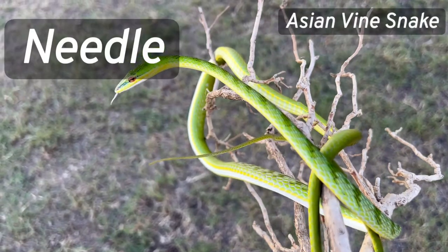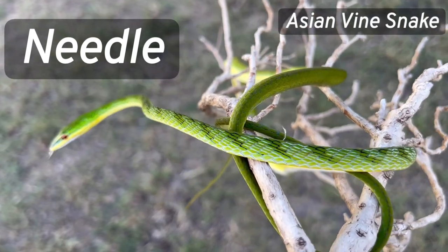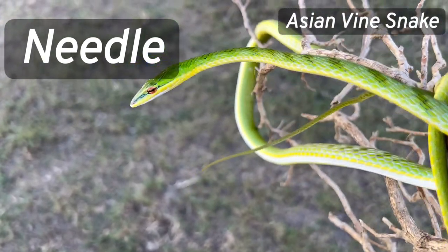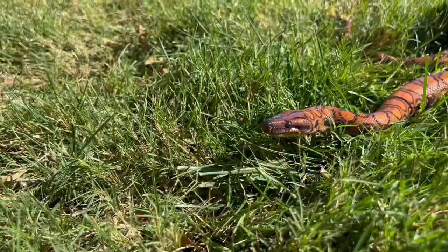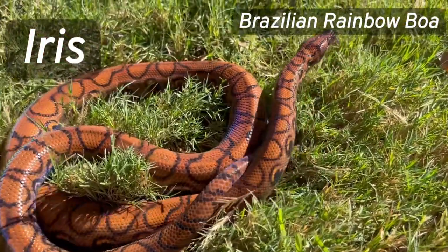Even though Needle is four feet long, he is really hard to find in his enclosure. I love that Iris' scales glow in the sunlight.